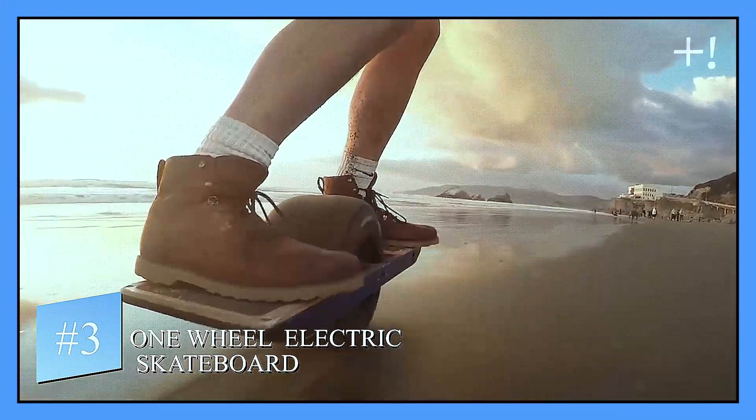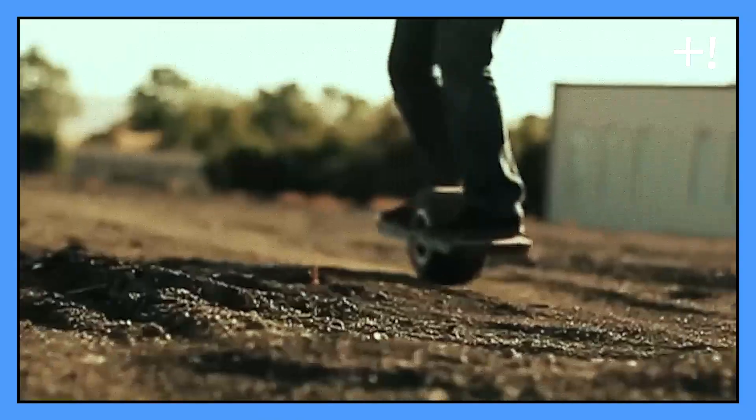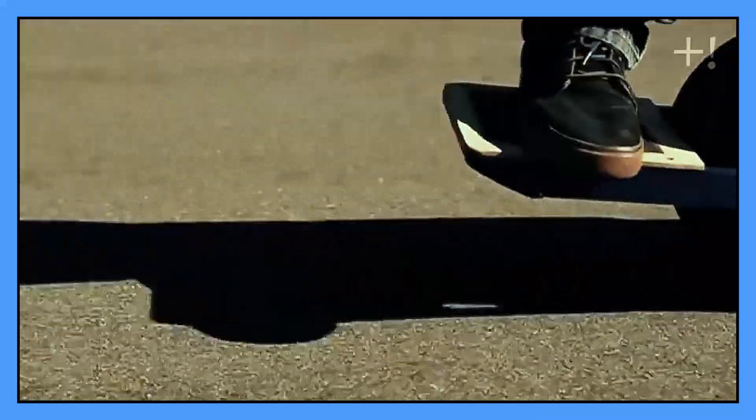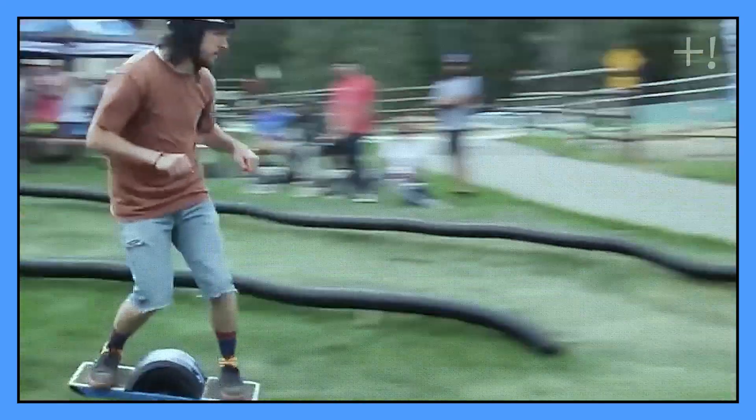Number three: One Wheel Electric Skateboard. The one wheel skate is a self-balanced electric skateboard, which means it's basically a new toy for adults, boys and girls. It can reach speeds up to 19 miles per hour and takes 30 minutes to recharge.